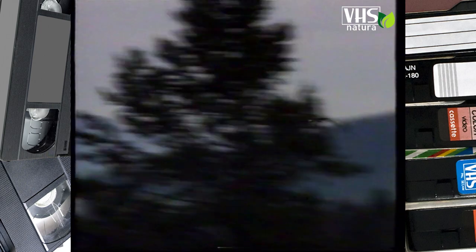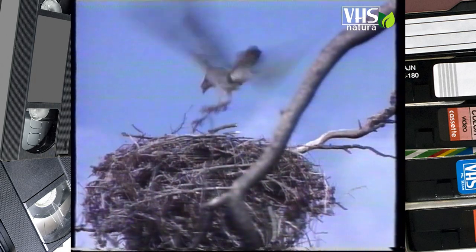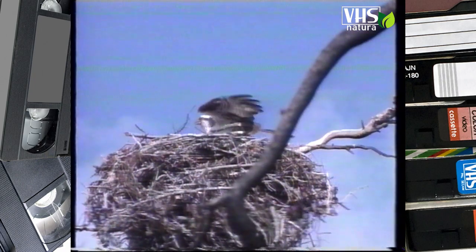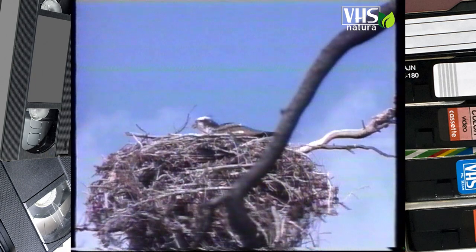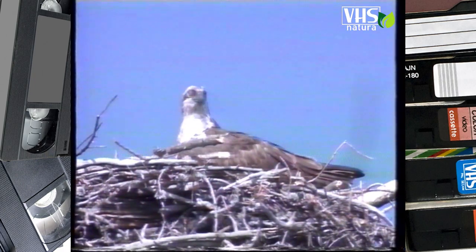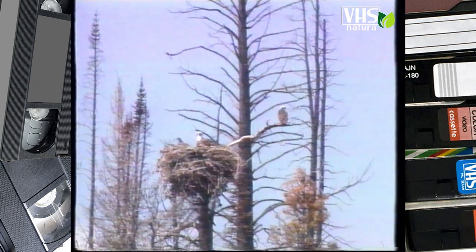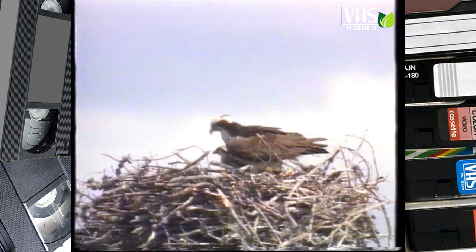Le aquile si costruiscono nidi inaccessibili, generalmente sistemati in alto sulla cima degli alberi o in anfratti rocciosi. Le coppie sono fedeli e unite per la vita, e per tutta la loro esistenza faranno sempre ritorno allo stesso nido. Ogni anno la coppia lo consolida con l'aggiunta di nuovi rami. Un nido può misurare facilmente due metri di diametro. Le aquile sono animali poco prolifici, ogni coppia non depone generalmente più di tre uova.